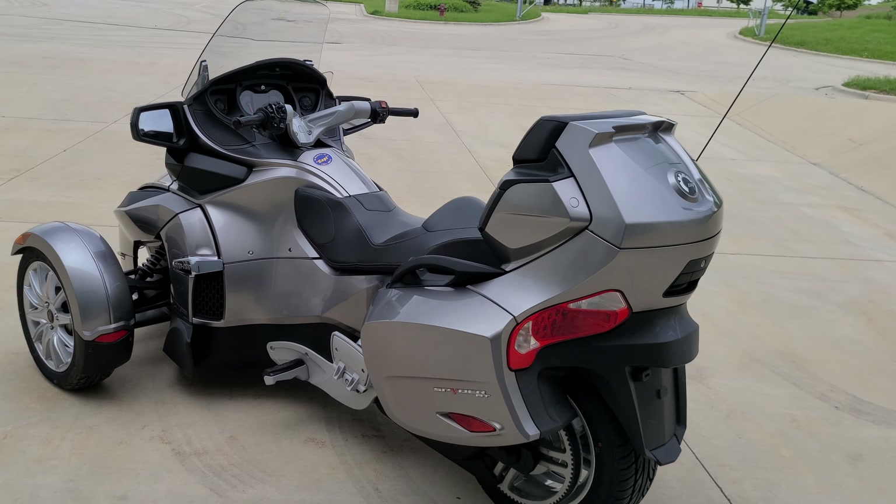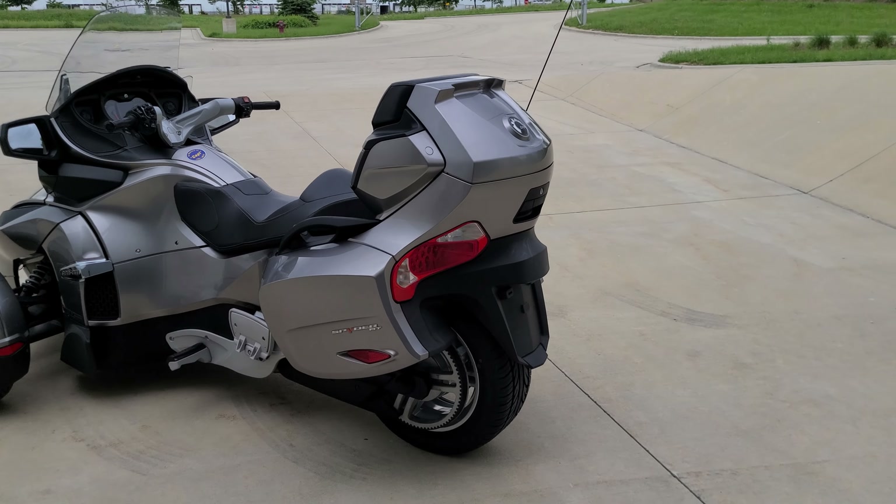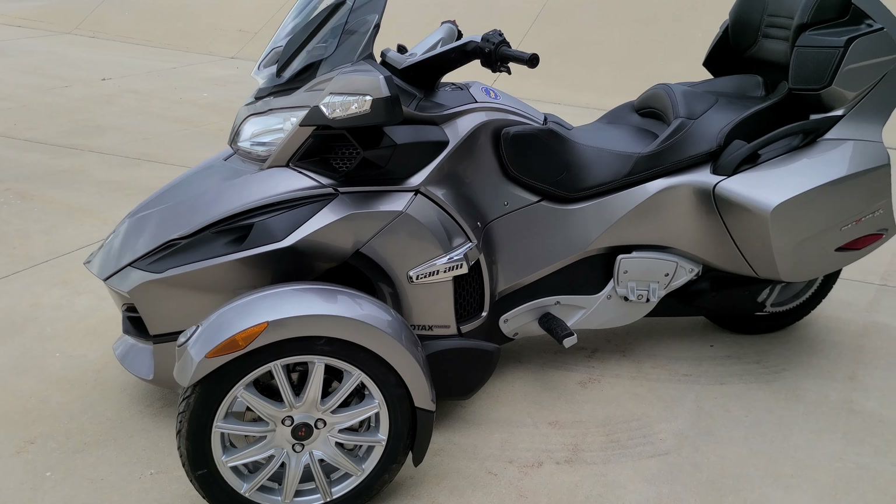Ali here with H&H Cycles. Today we have a 2013 Can-Am Spyder RT model with just around 12,400 miles. It's a one owner, pristine condition, very well maintained.